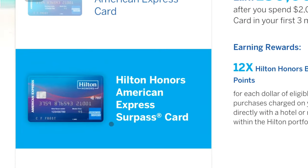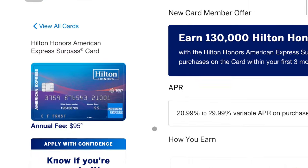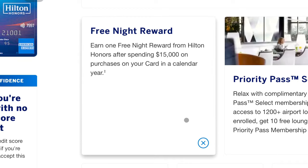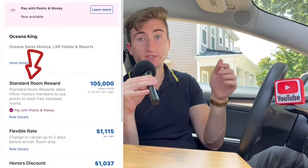The Hilton Surpass credit card has a $95 annual fee and offers 130,000 Hilton Honors points after spending $2,000 in the first three months. It has previously offered a free night certificate as a sign-up bonus that's worth waiting for. Ongoing, you can earn a free night certificate by spending $15,000 in a calendar year on the card — capped at a standard room, which can be worth up to 120,000 points per night at some properties. Just check the app to confirm it's listed as a standard room.